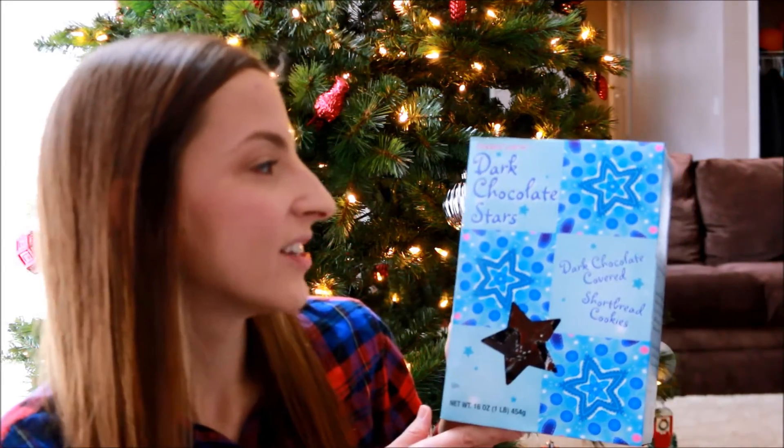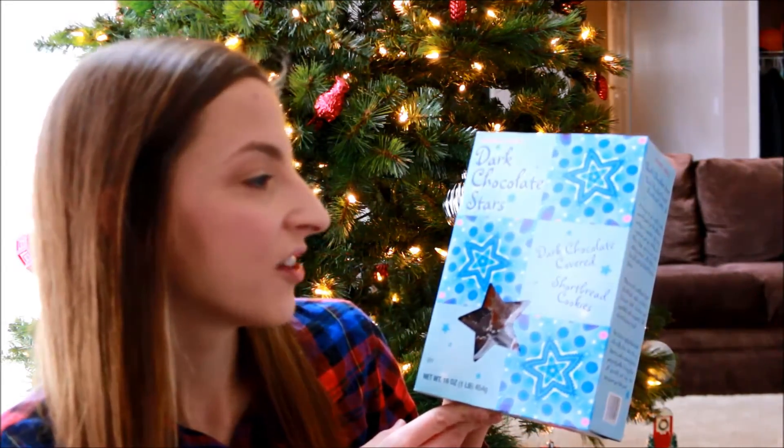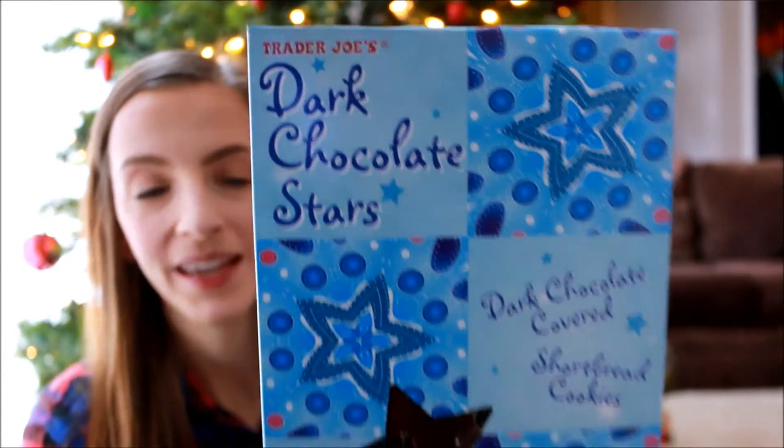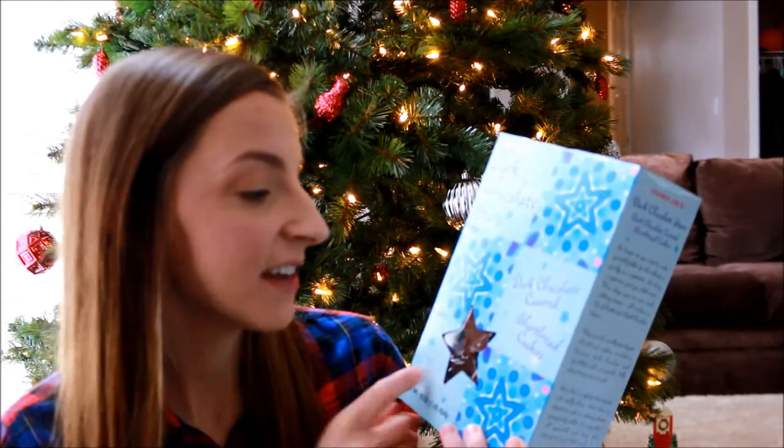The next thing I got were these dark chocolate stars and it says they're dark chocolate covered shortbread cookies. These sounded absolutely amazing so I grabbed these. I've never even heard of these — I don't know if they're a new item for this year or not, but they look really yummy and I'm excited to try one.